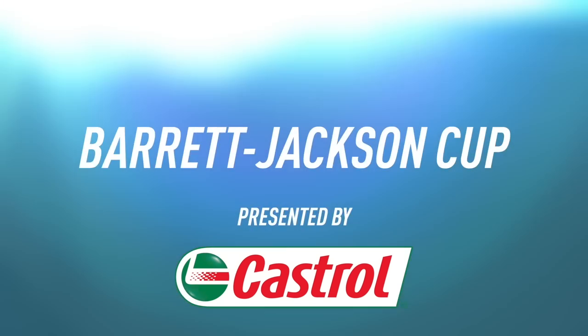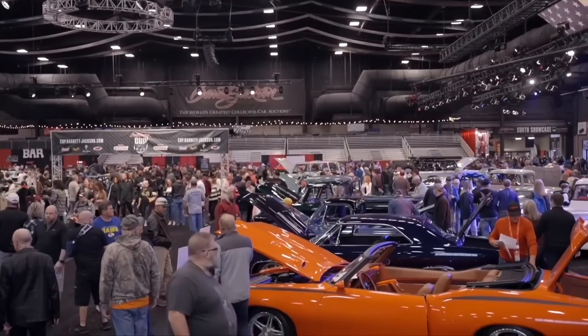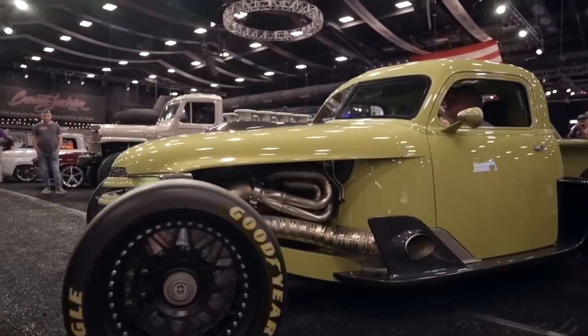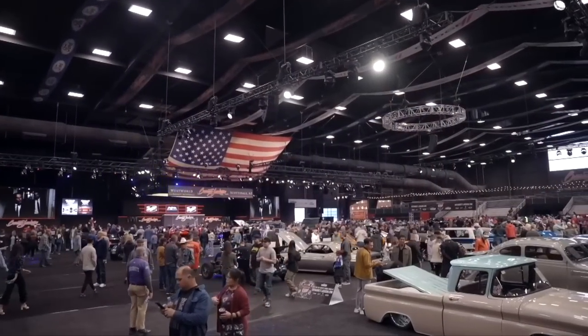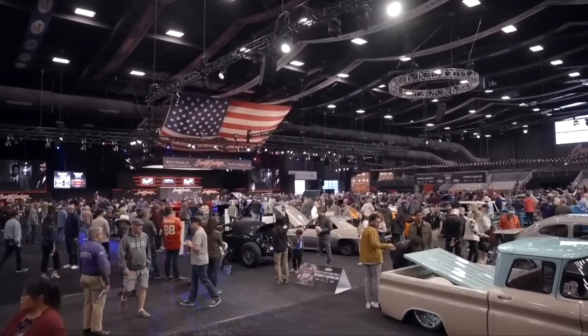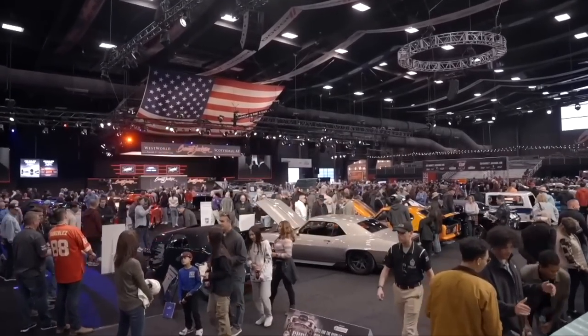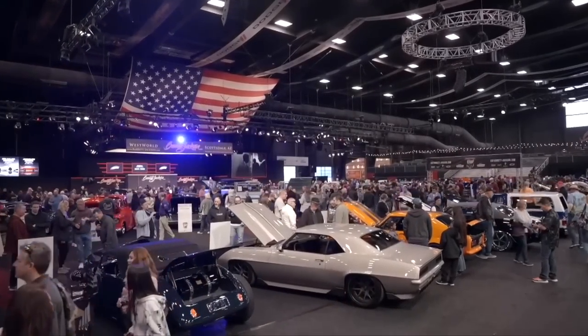Last Saturday, nearly 50 amazing vehicles were displayed here in Scottsdale, showcasing the incredible talents and craftsmanship of custom car and truck builders from across the country. They are competing for the Barrett-Jackson Cup, which has now been narrowed to these five finalists.